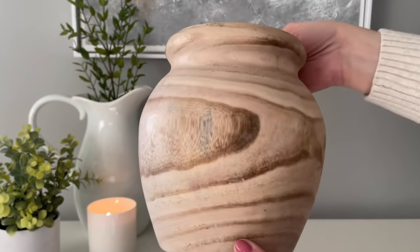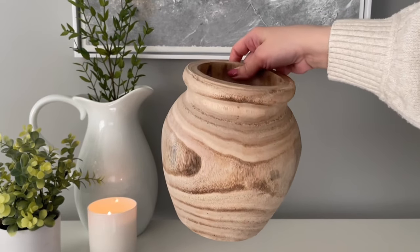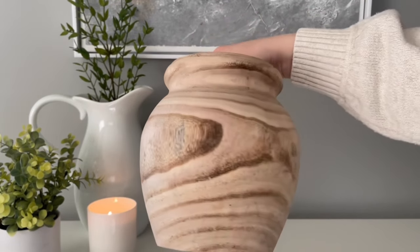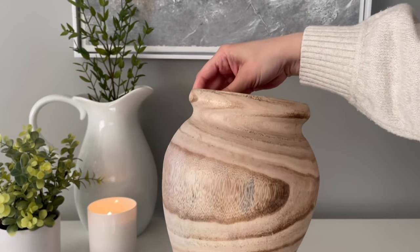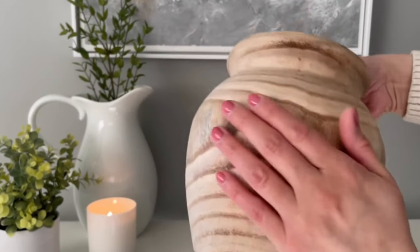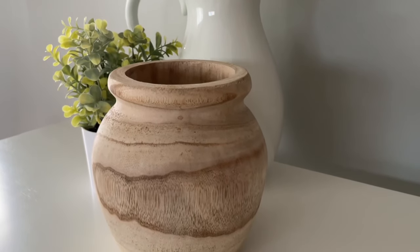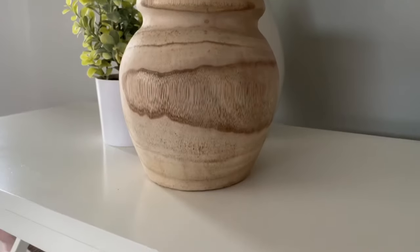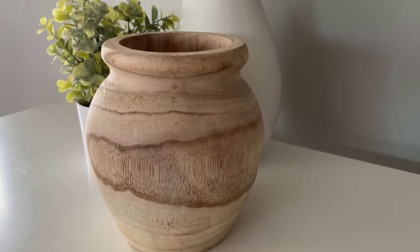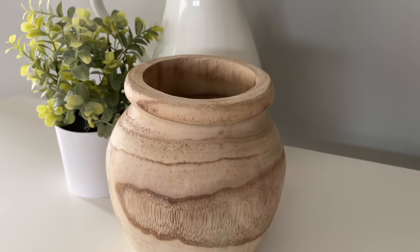Let's jump right into the video with this piece here. I saw this on the shelf and I just thought it was absolutely stunning — it definitely reminds me of something you would find at a high-end store but it is so much more affordable. It is real wood and it looks perfect just like this. You don't have to add anything to it, but if you prefer you can definitely add some folk florals to the center. I really love this piece.